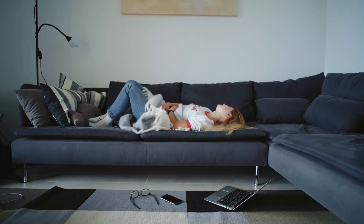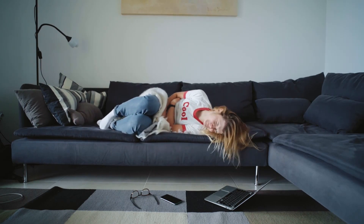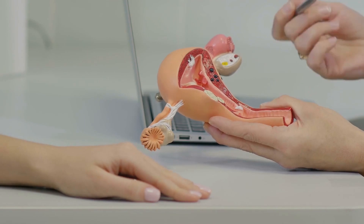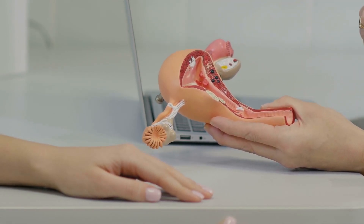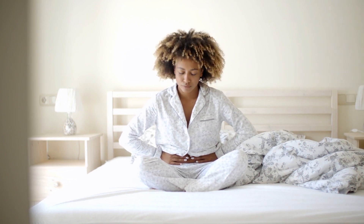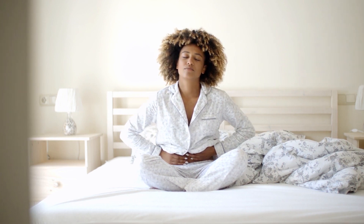It's important to note that these symptoms can vary from woman to woman, and not all women will experience them. Additionally, these symptoms can also be caused by other conditions, so it's important for the woman to talk to her doctor if she has any concerns or experiences any unusual symptoms. In general, embryo implantation is an essential and critical process in human conception that can be exciting and a sign of a healthy developing pregnancy. See you in the next All for Babies video.